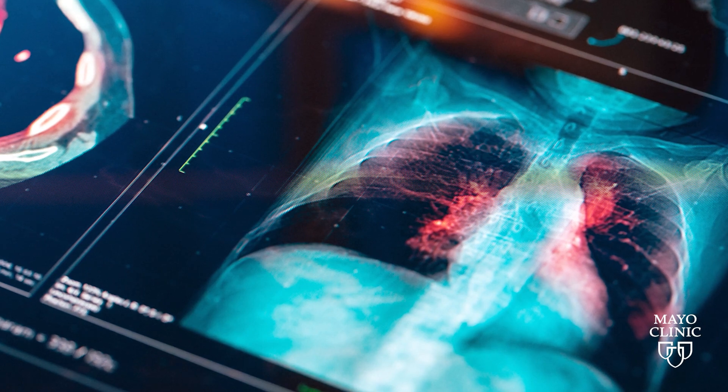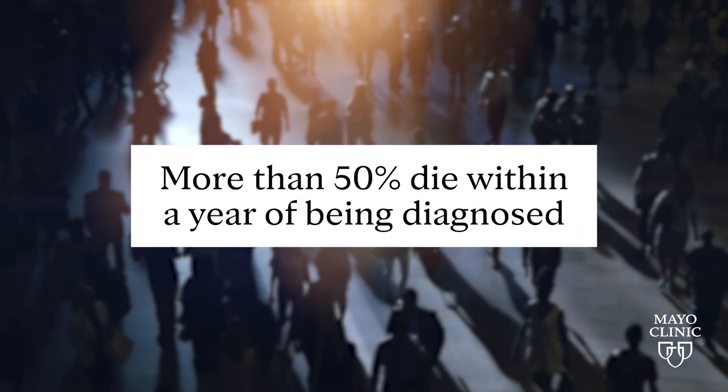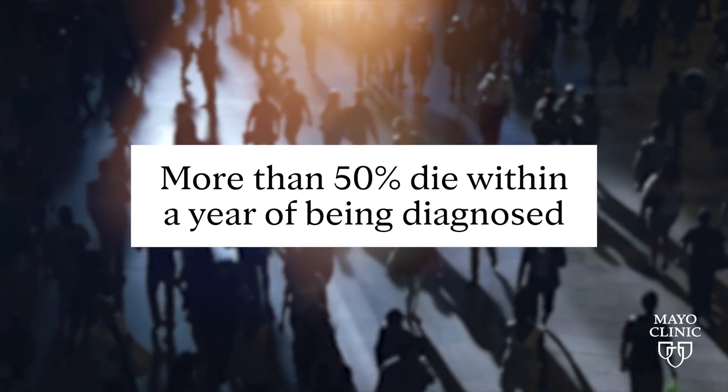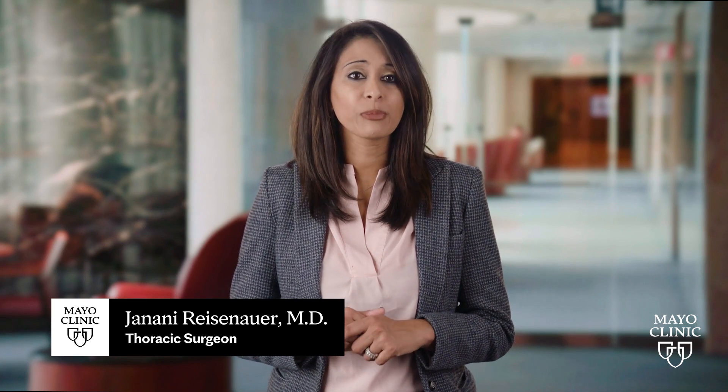Lung cancer is the leading cancer killer in the United States, and more than half of people with this disease die within a year of being diagnosed. I'm Jennany Reisenauer, and I'm a thoracic surgeon and interventional pulmonologist at the Mayo Clinic in Rochester, Minnesota.